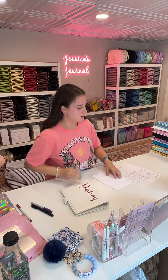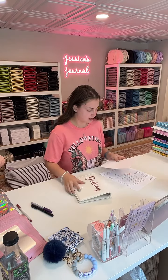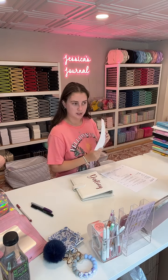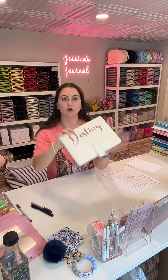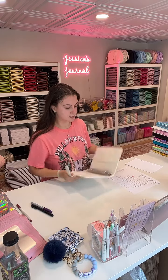Hey guys, I am here to pack orders. This one is for Destiny — she got a meal tracker, weight loss tracker, and four blank dot grid pages. She also got an ivory journal. Look how beautiful this is with the rose gold glitter writing — can you guys see how gorgeous that is? It's so cute. This is definitely like a favorite.